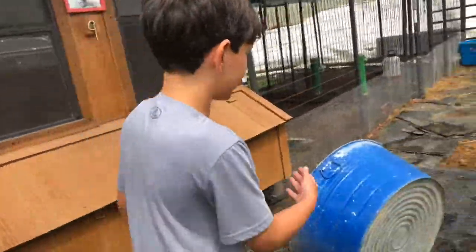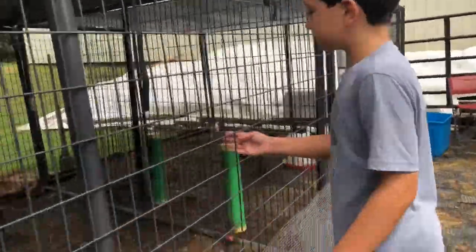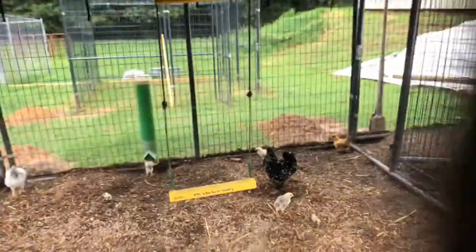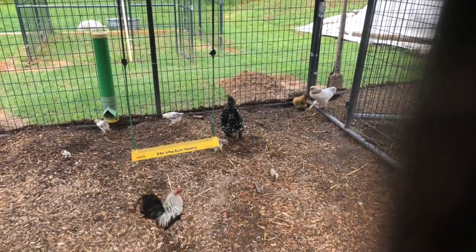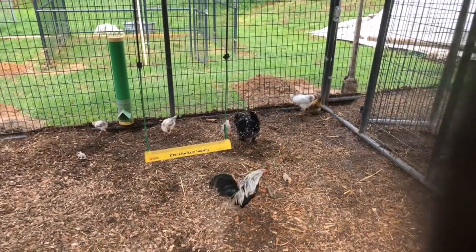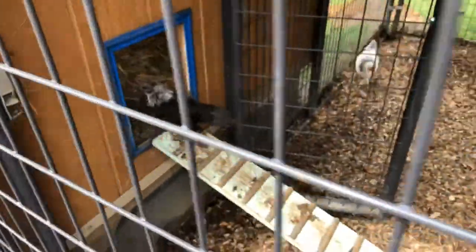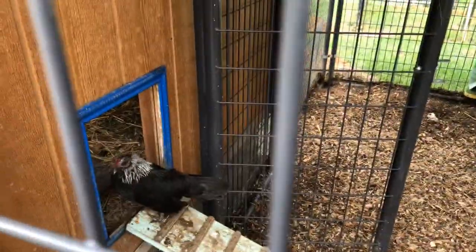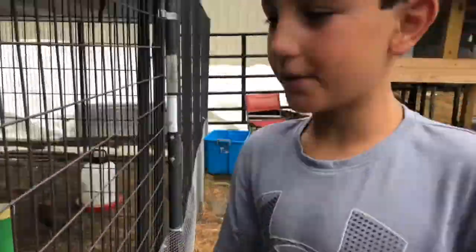Now we are going to look at these. And the second hen is their mom to all those yellow chicks right over there. Many chickens — just many chickens.